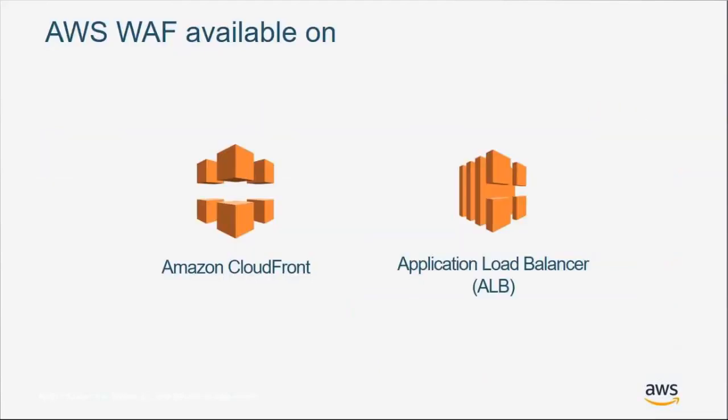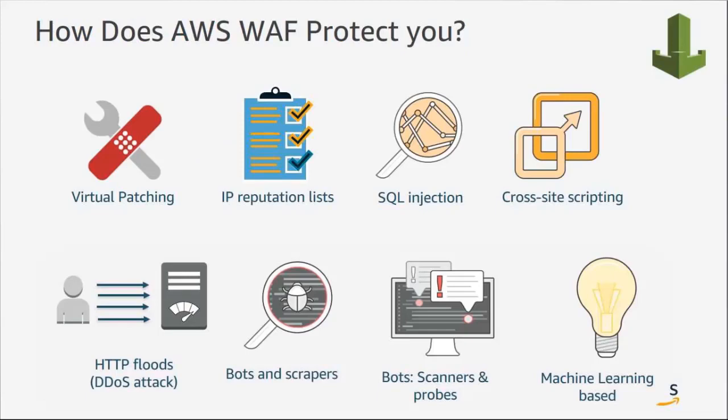Diving deeper into WAF — it runs on Amazon CloudFront and application load balancers, protecting you in a number of customizable ways. This includes virtual patching on CMS platforms like Drupal or WordPress, IP reputation lists from industry groups or custom ones, protection against SQL injection attacks, and stopping application layer DDoS attacks like HTTP floods. Bad and good bots can be mitigated or allowed depending on your application's needs, and all of this is based on proprietary machine learning algorithms that get smarter over time.